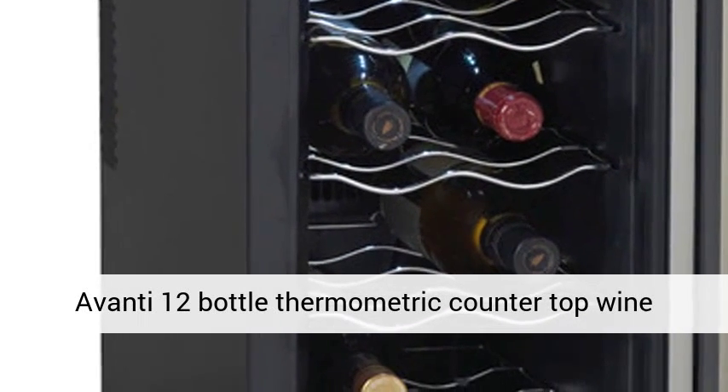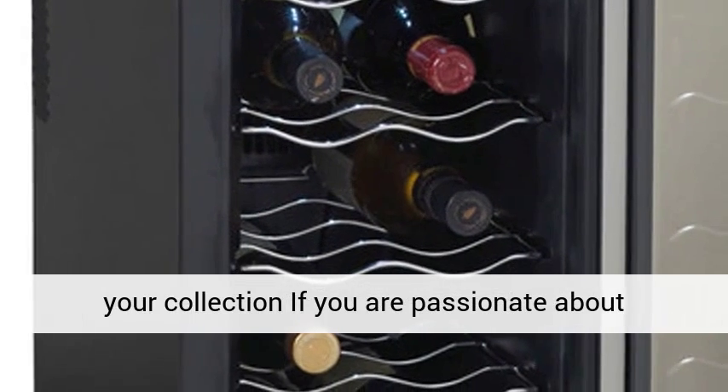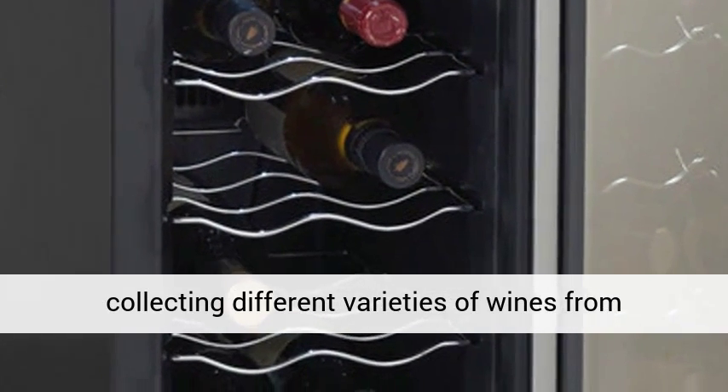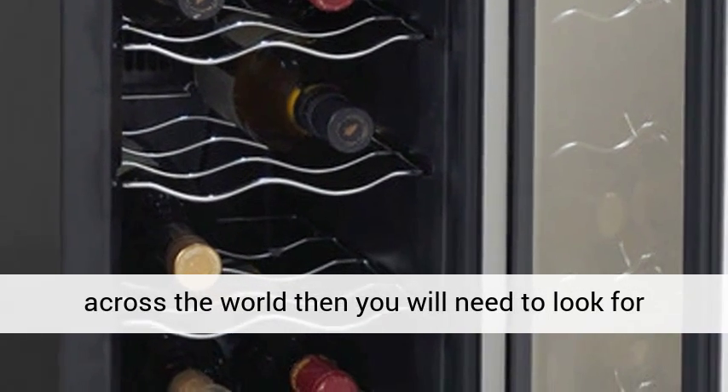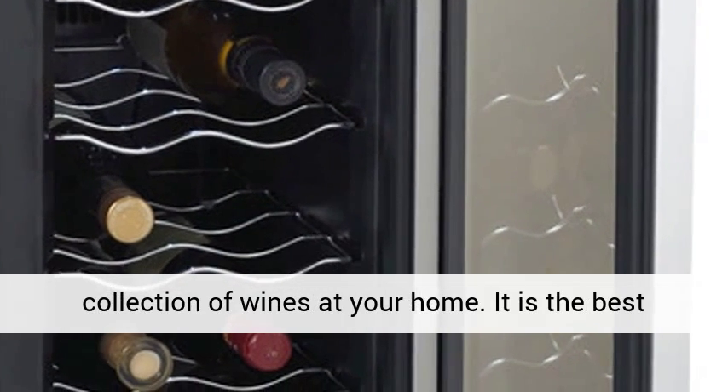Avanti 12 Bottle Thermoelectric Countertop Wine Cooler Model EWC1201 — one of the best wine coolers for your collection. If you are passionate about collecting different varieties of wines from across the world, then you will need to look for the best wine cooler for establishing a great collection of wines at your home.